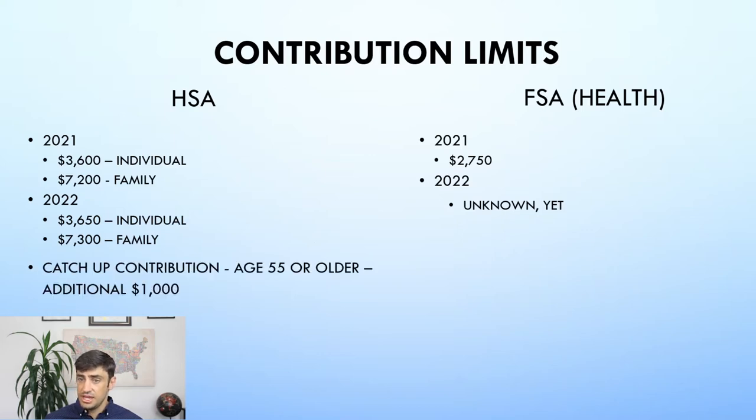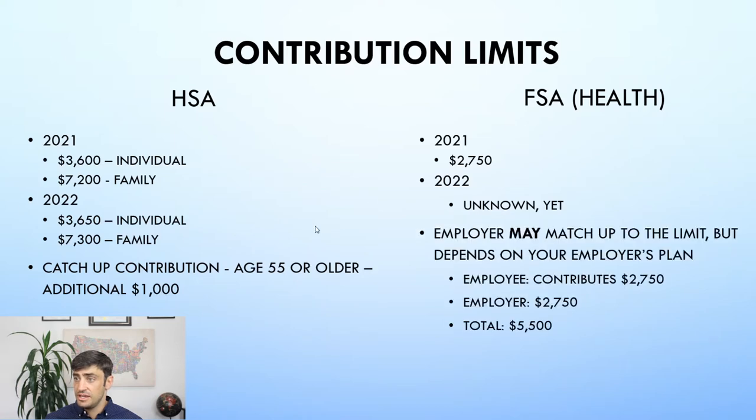There is a catch-up contribution with the HSA: if you're 55 or older, you can contribute an additional $1,000 on top of the already set contribution limits. The FSA has no catch-up contribution, but your employer may match up to the limit depending on your employer's plan. So if you put in $2,750, your employer can potentially also contribute $2,750, for a total of $5,500 going into that FSA.